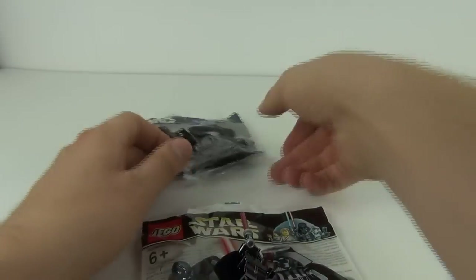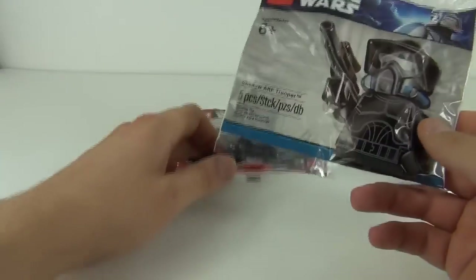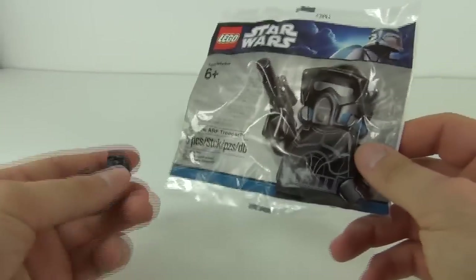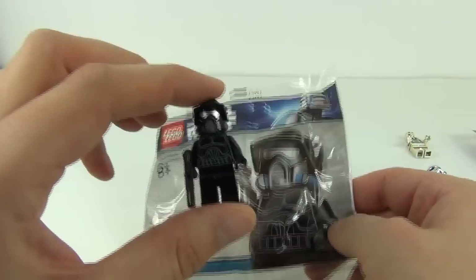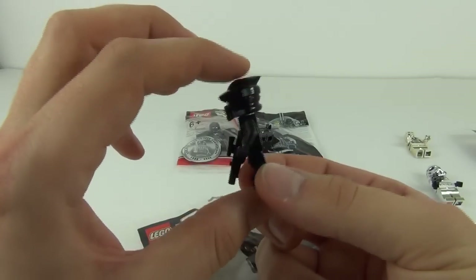So the next one is the Shadow Arf Trooper. This is relatively recent as well, just before the TC-14. And this is what that minifigure looks like.